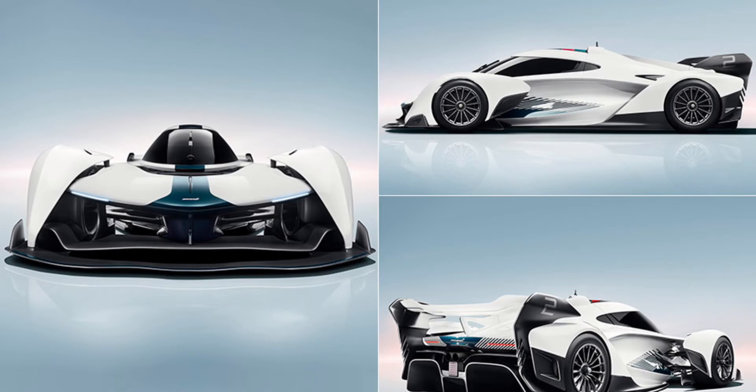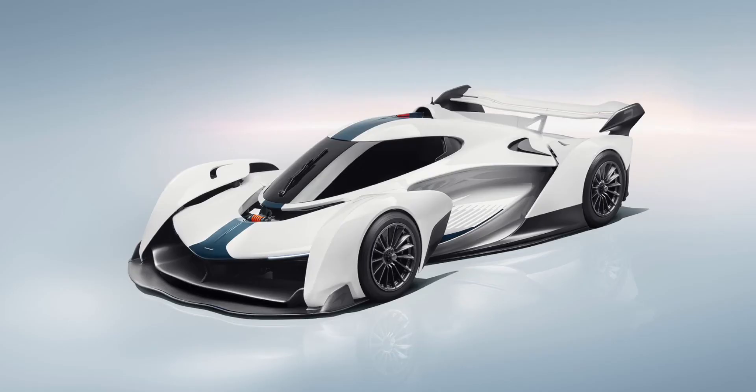Meet the McLaren Solus GT, which is McLaren's F1-style V10 single-seated track car. McLaren has just revealed this as a single seat track car which is apparently from a video game that they have put into a real life car, which is insane. The Solus GT comes in at 3 million pounds, 0-60 in about 2.5 seconds, and has 830 horsepower with a 5.2 liter naturally aspirated V10 engine — a first for McLaren.